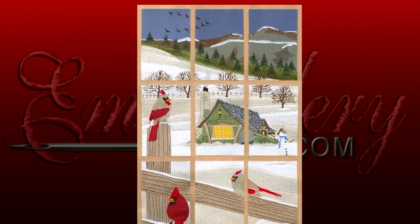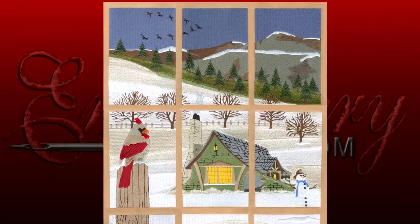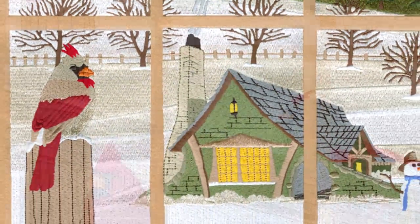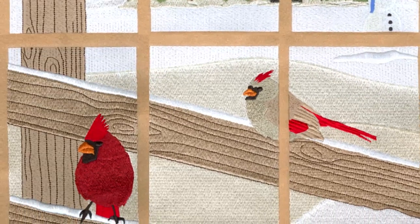The winter cabin scene features a cozy lodge surrounded by snow-covered orchards nestled beneath an alpine rise. Cardinals perched along the wooden fence resemble rubies among icy glitter and snowy pearls. A snowman stands as a silent sentinel,